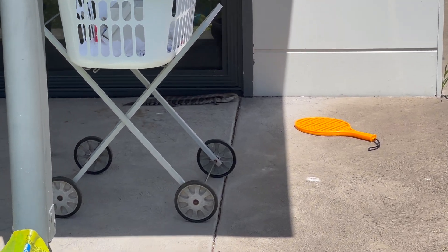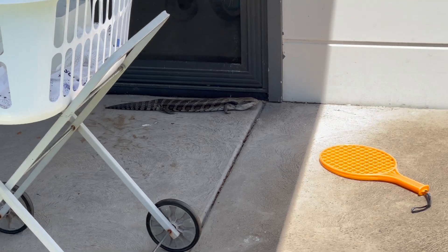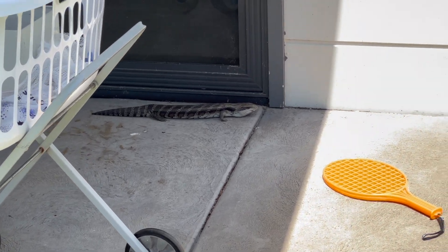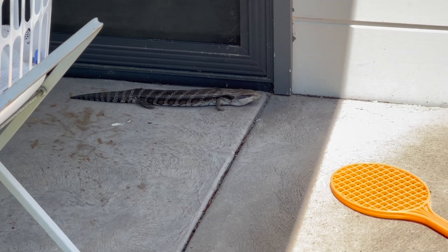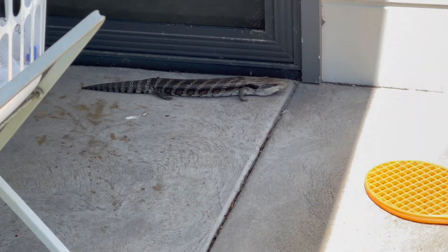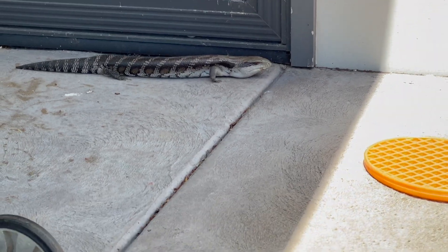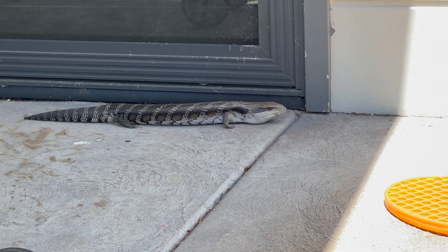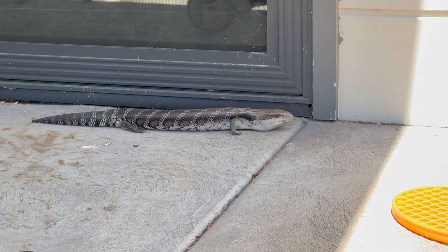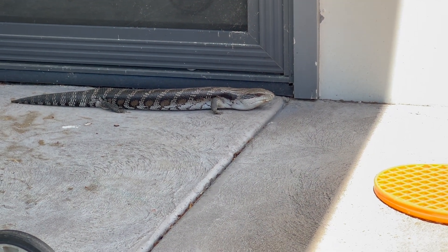And don't scare it. No, no, no. Don't go in front of it. Can I try? Can you what? No. I'm going to just snap your head. Just leave it alone. You don't need to pat it. You can look at it and appreciate it.